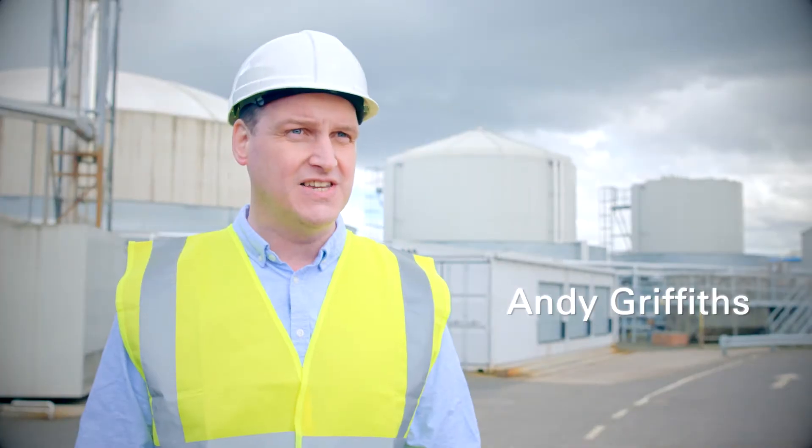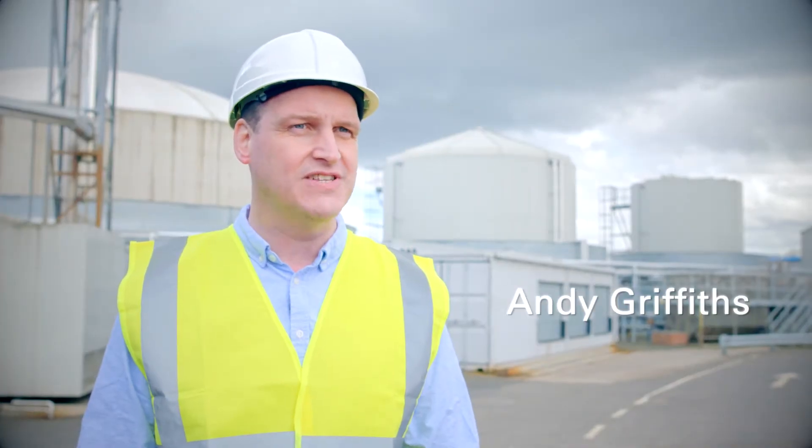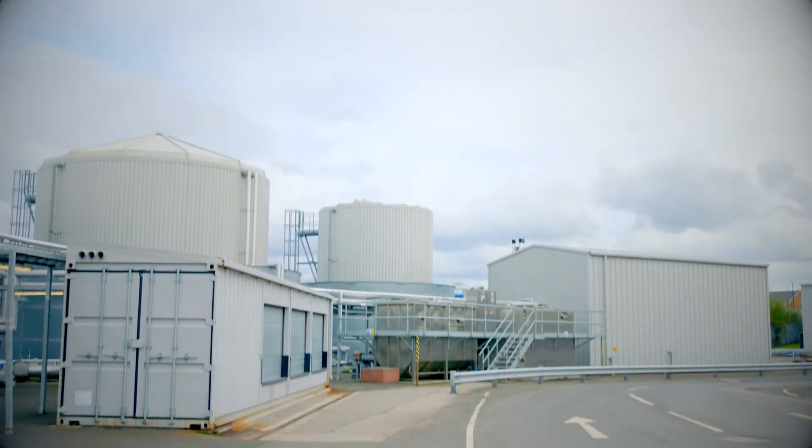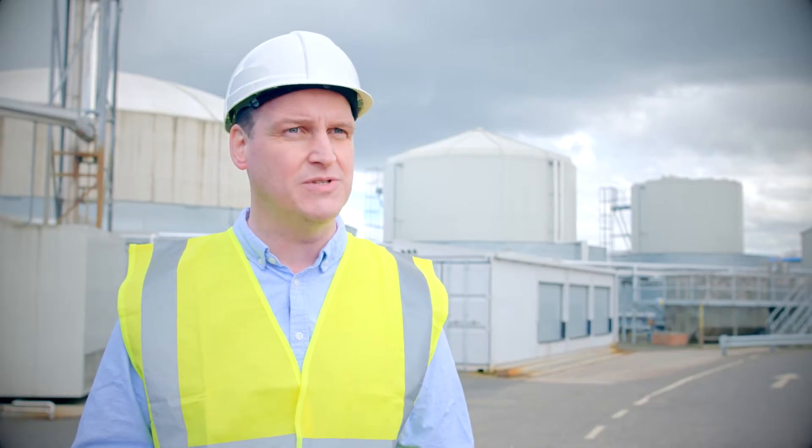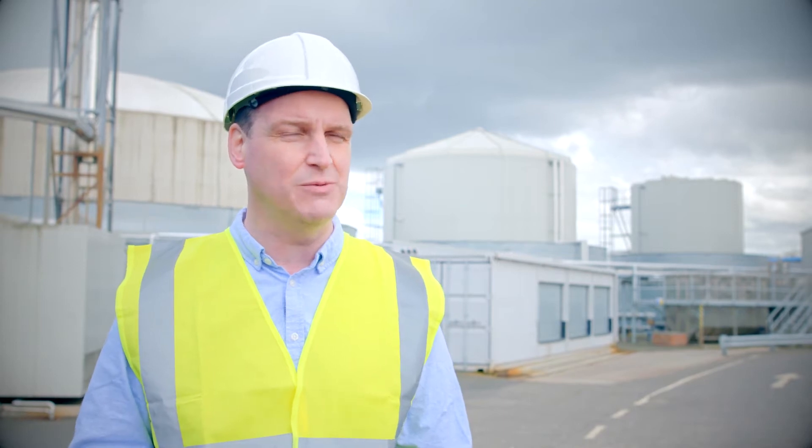So we're at our Fordham site in Newcastle. It's a confectionary site and this is our lighthouse site where we looked at how we could really drive environmental performance and reduce our environmental footprint.